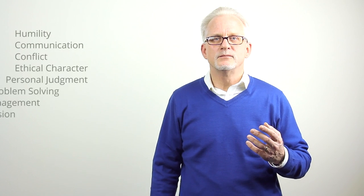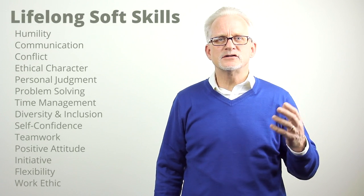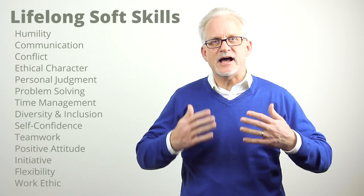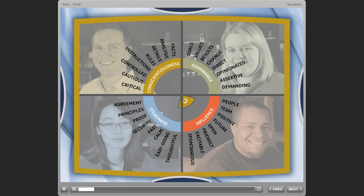Some soft skills we're born with, but for most of us they're learned skills and come from experience and trial and error. The Lifelong Soft Skills e-learning program orients and helps employees establish fundamental workplace skills so they're more likely to get it and understand that, as an employer, I'm their customer.